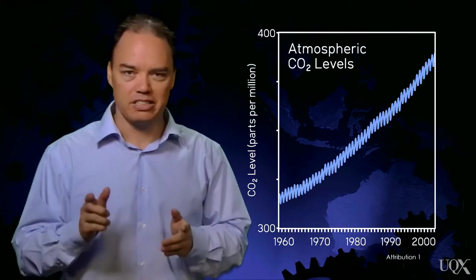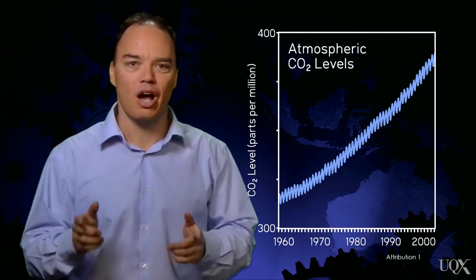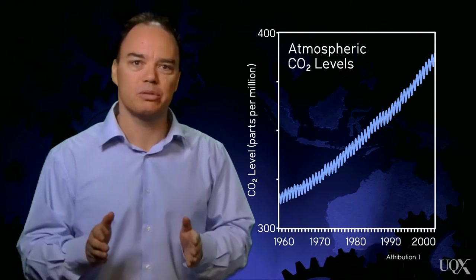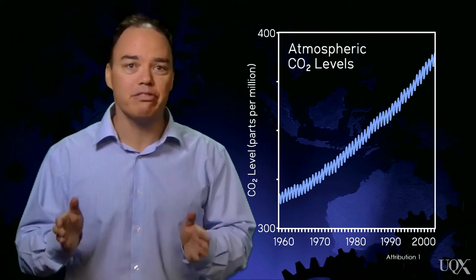In the 1950s, Charles Keeling began taking detailed, comprehensive measurements of atmospheric carbon dioxide. Year after year, he took the most accurate, comprehensive measurements of CO2 that had ever been taken.